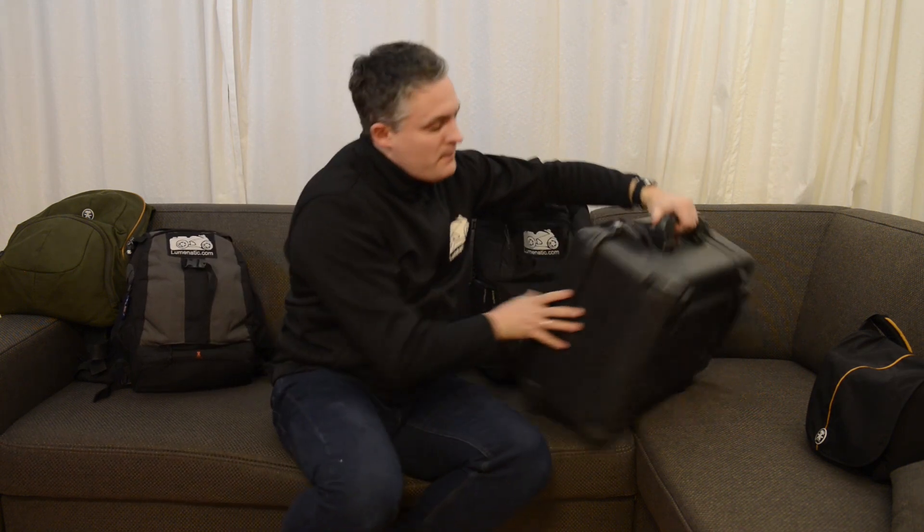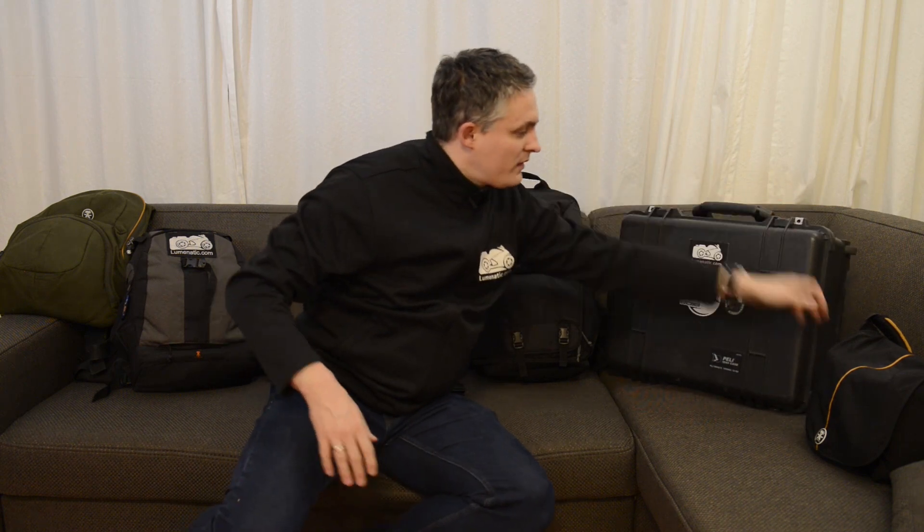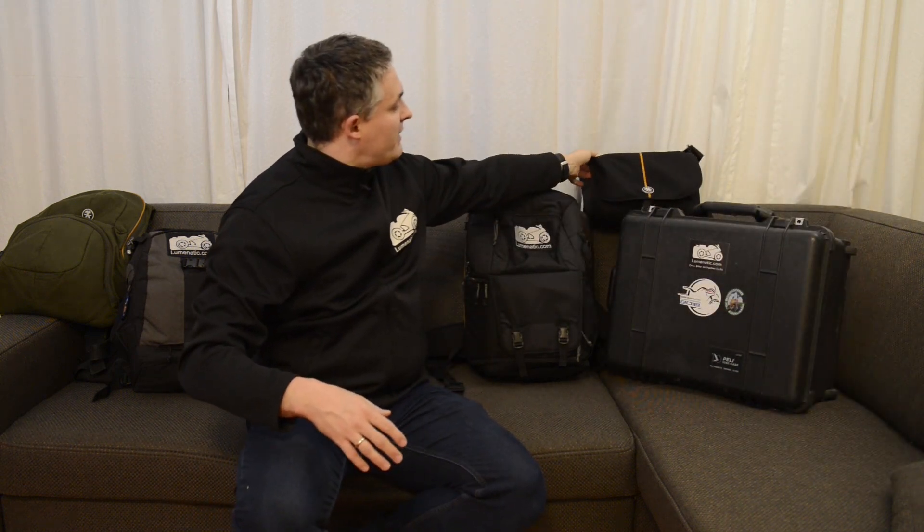So that's basically all the bags and cases I am using. I hope I could show you something you liked — see you next time, thank you very much.